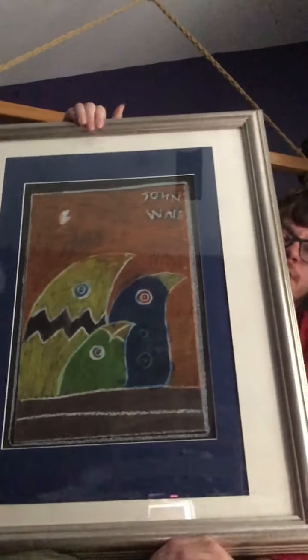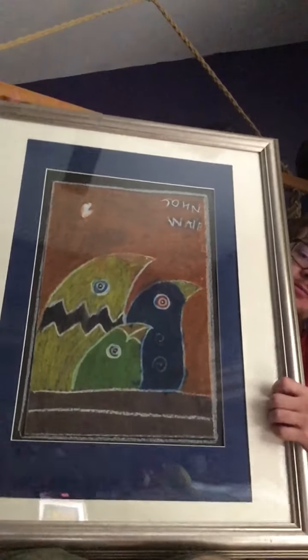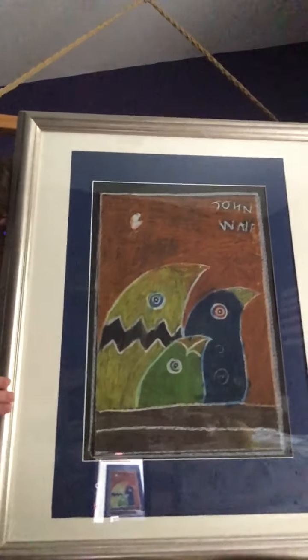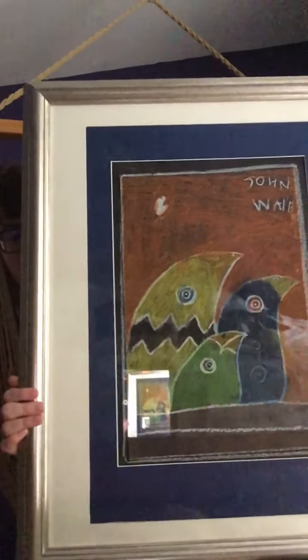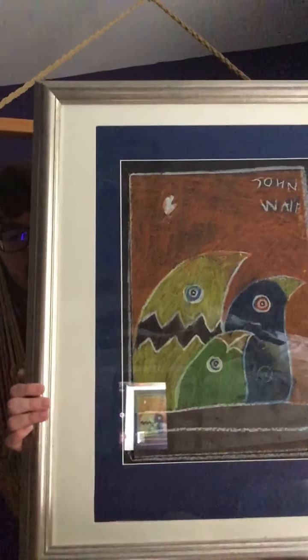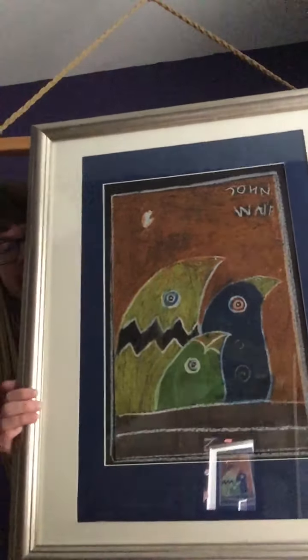This I actually made in middle school, and it was made using oil pastels. I think this is one of the best drawings I've made.